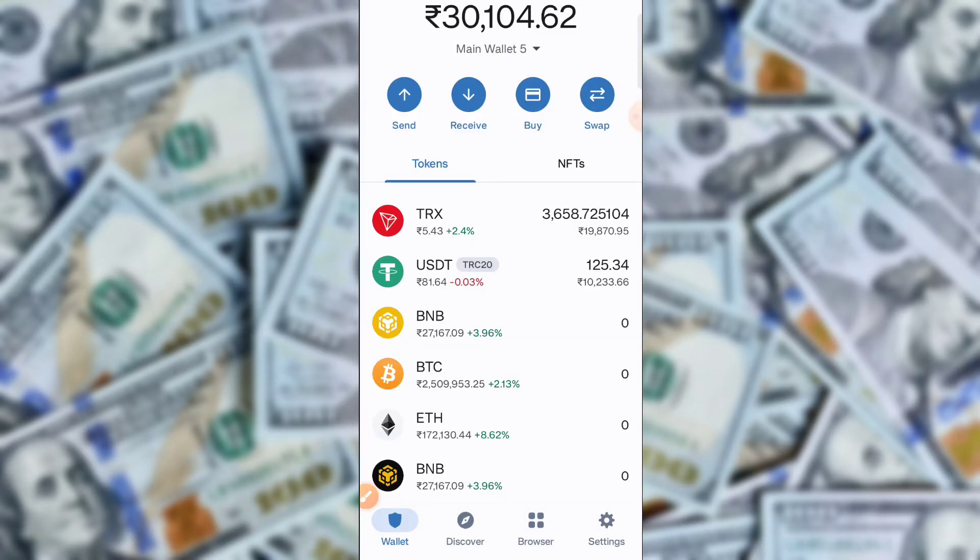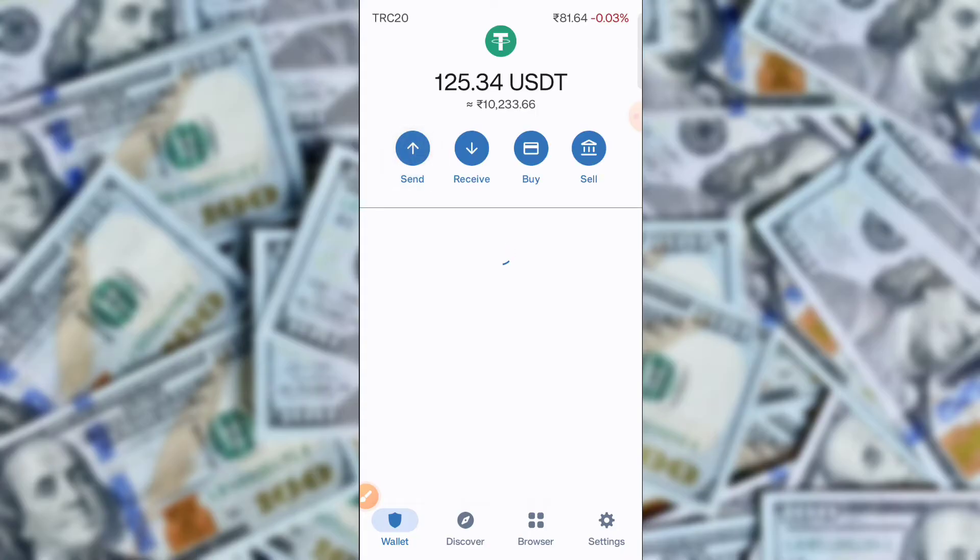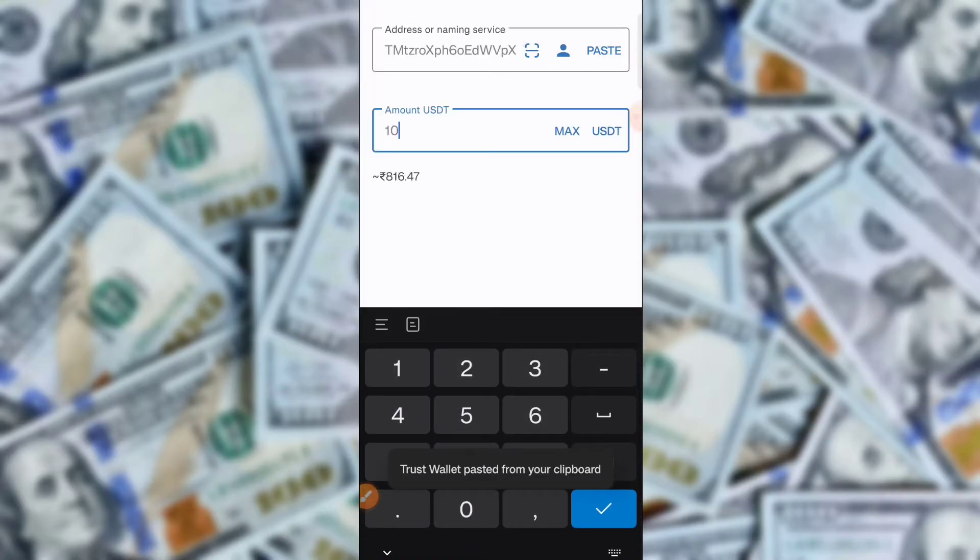The recharge process is very simple. Click here to verify, then click on name and ID card for verification. The verification is successfully completed — you can check that verification is successful here.